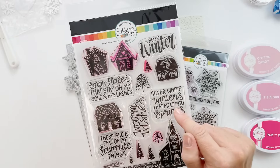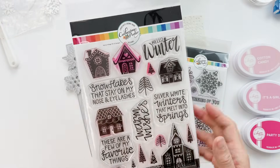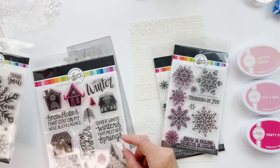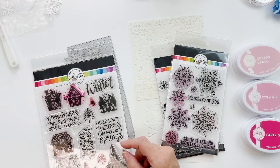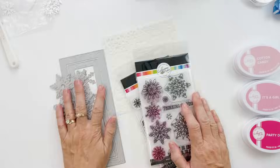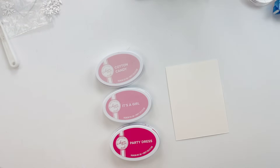We might be doing a little sneak peek — we have a winter release coming out on October 25th, and snowflakes will be included. We'll see if one of those sneaks onto this project. You can't have a winter collection without some snowflakes!